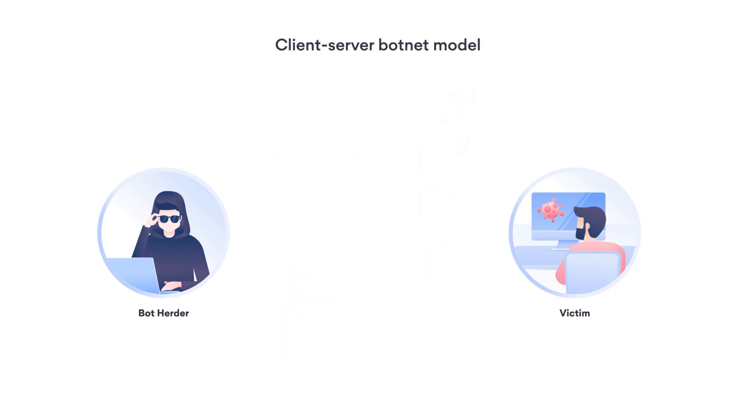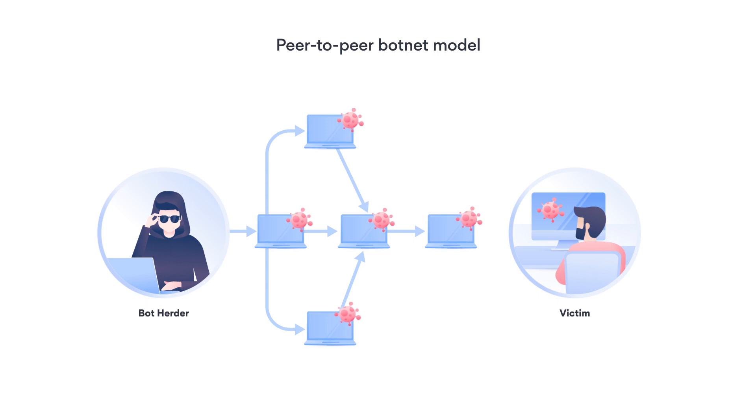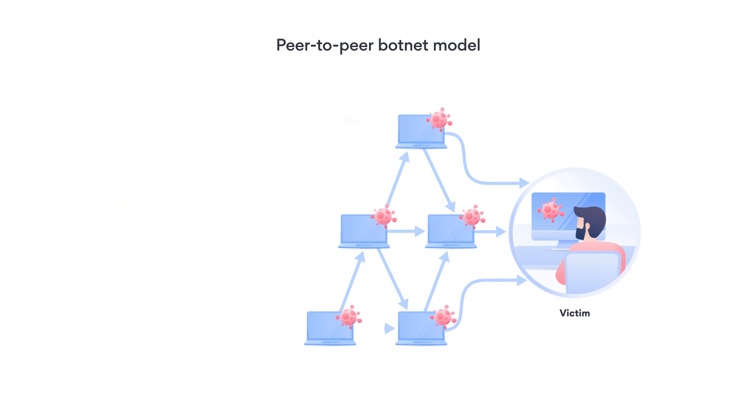The second type of botnet is the peer-to-peer model. This type of botnet is decentralized, so each bot acts as both the command and control center and the client. The peer-to-peer model is way more challenging to shut down or find the perpetrator behind it. Even if you shut down several bots, the botnet will still carry out its commands.